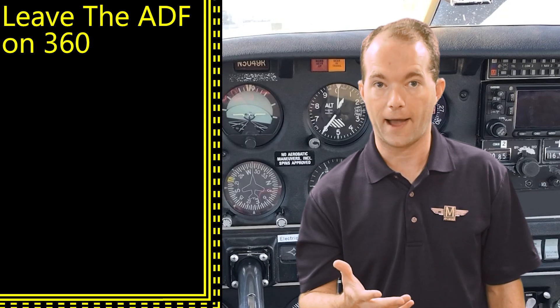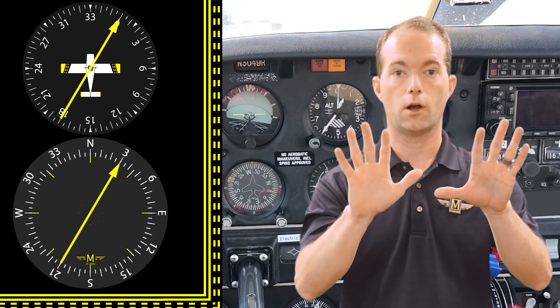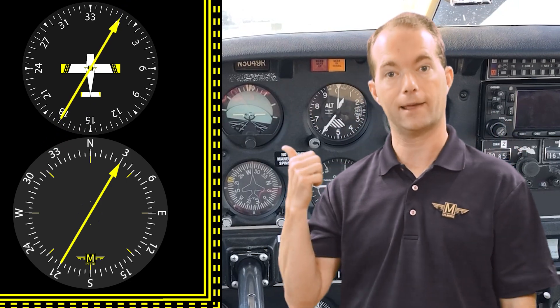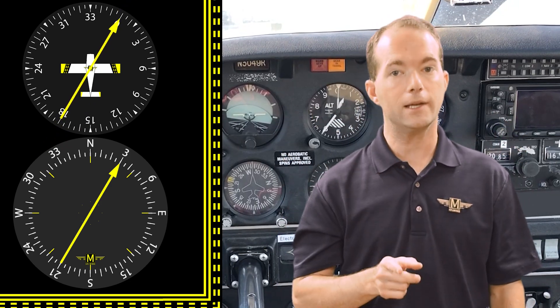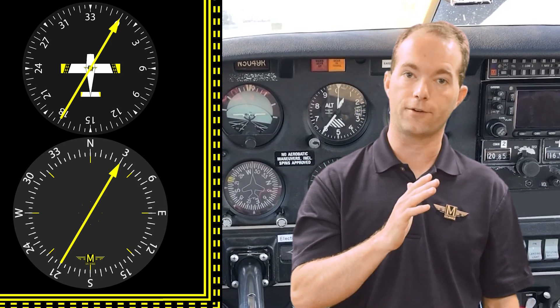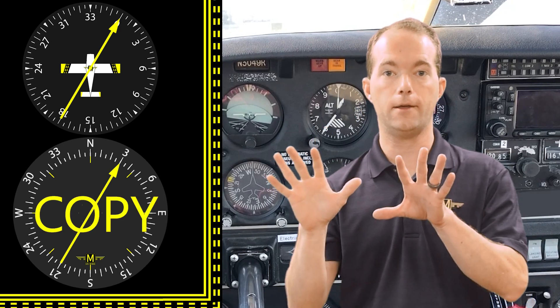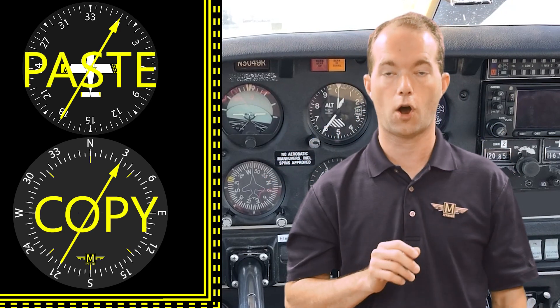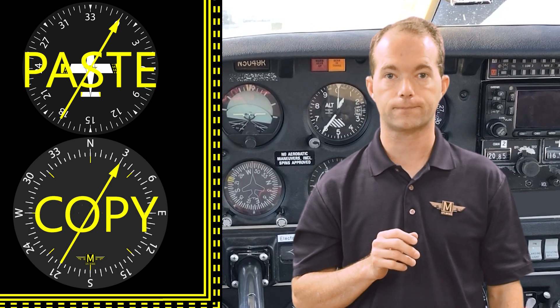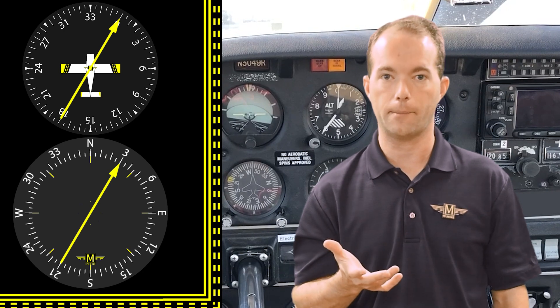So what do you do? You leave it alone and use your brain to superimpose the ADF needle over onto your heading indicator. It's really not that hard. All you're looking for is the degrees right or left of your heading, then you copy the needle and paste it on your heading indicator, and it reads correctly all the time. Let's do several examples so you can see what I mean.